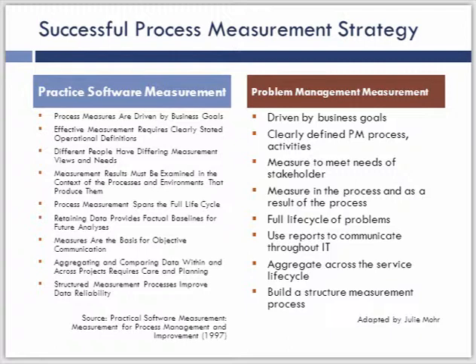We want to measure in the process as well as as a result of the process, and look at the full life cycle of problems — from the time they're initiated through event management, incident management, or from suppliers all the way through to closure. When we do measurements, one of the important things is to create reports that are meaningful for those stakeholders as a means of communication throughout IT. If we're making an impact in problem management, that's a great way to champion throughout the organization that we're getting better and improving quality. The reporting mechanism is equally as important as the measurement. We want an aggregate across the life cycle and a structured measurement process.